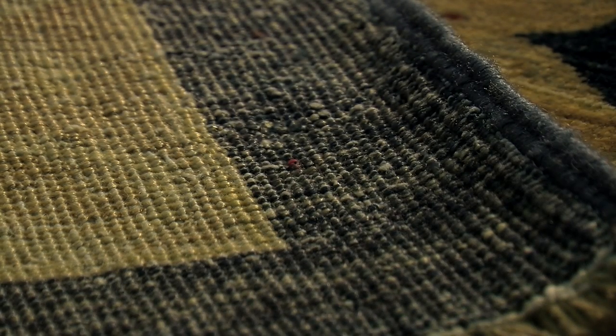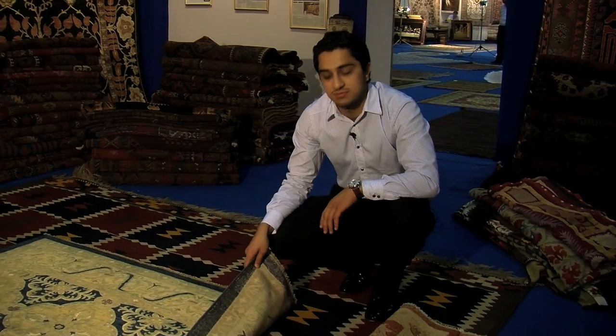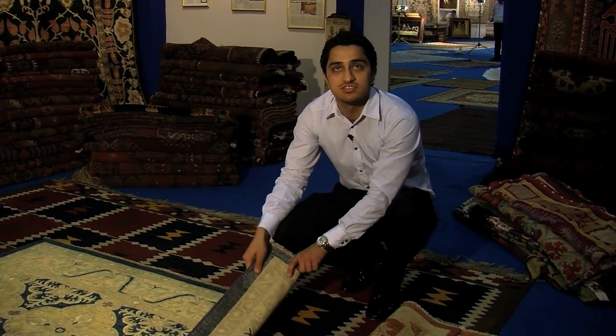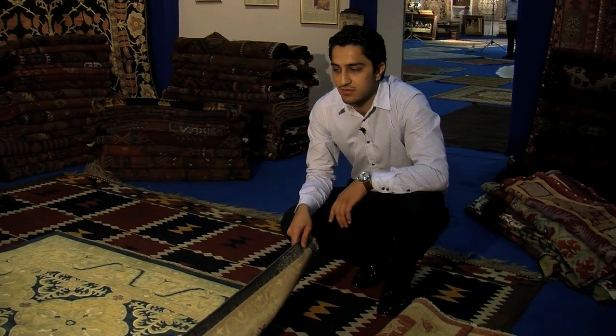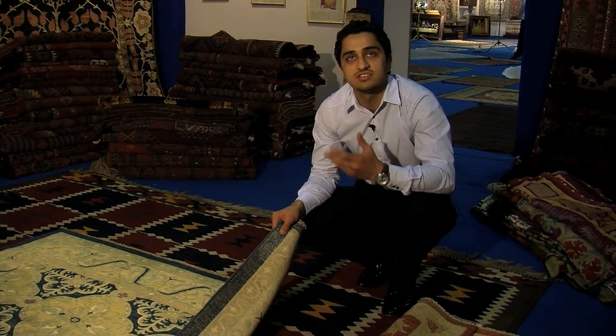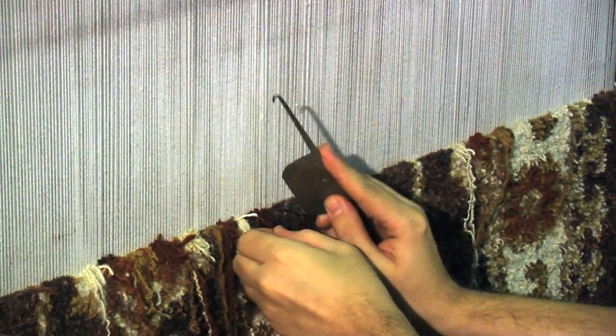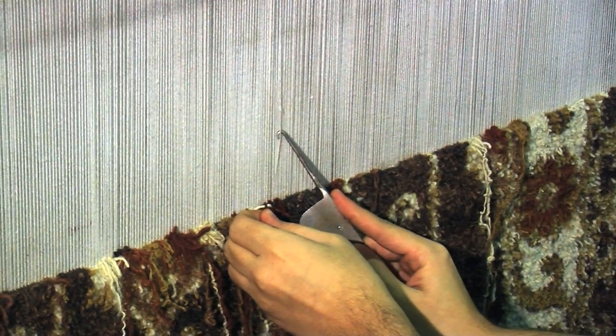The way you can tell a handmade from a machine-made carpet is by looking on the back of the carpet. All the knots that have come through the machine will be the same — absolutely identical. Whereas on a handmade carpet no two knots are the same. Every single knot on the back is virtually different because it's handmade and made over a period of time. The person knotting the carpet might work 10 centimetres in one day, then take a break or come back later. A lot of people actually do it as a hobby, which is why no two knots are the same.